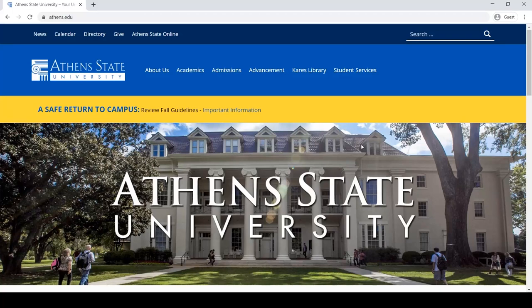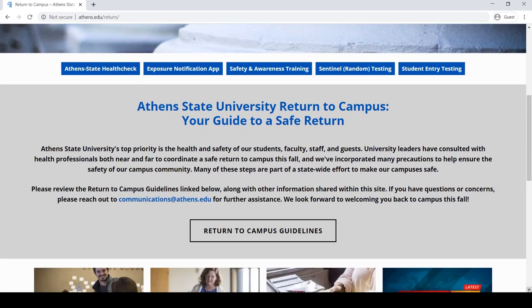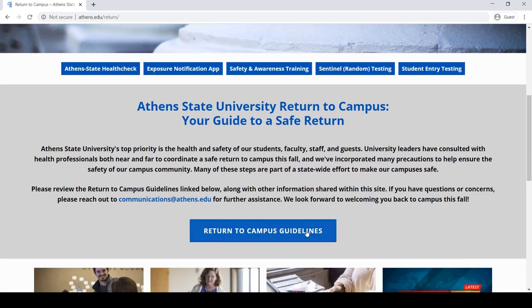First, as you make plans for the fall semester, please review the Return to Campus Handbook, which outlines all requirements for students taking face-to-face or blended courses. This can be found at athens.edu/return.